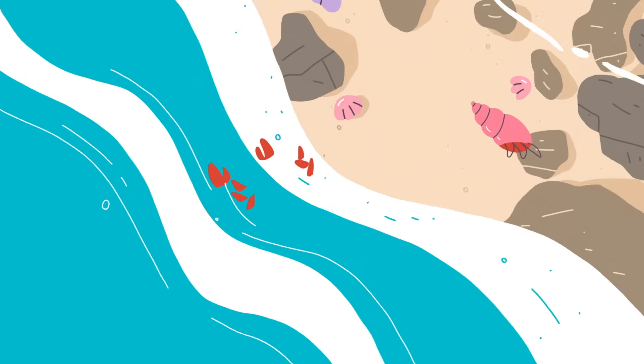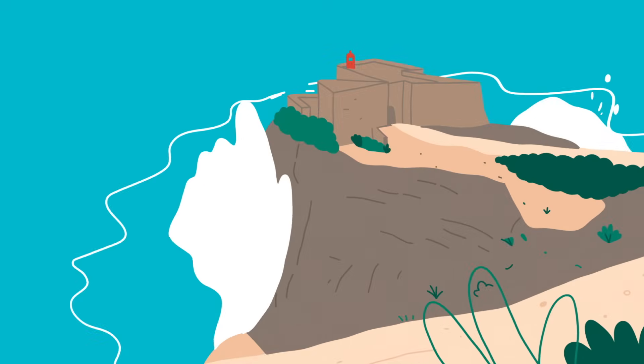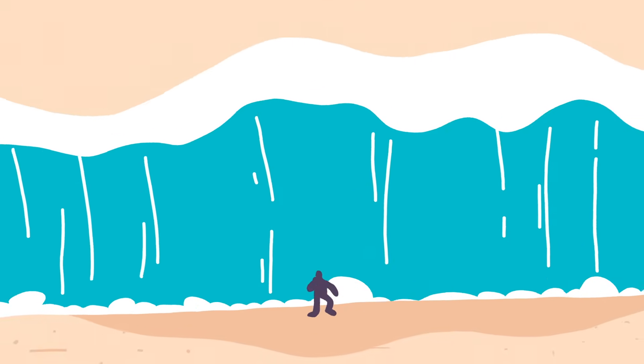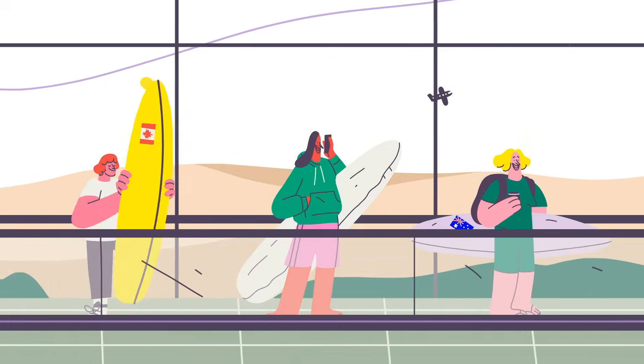Of course, not all beaches are created equal. Offshore underwater canyons or rock formations, in certain locations like Nazare, Portugal, or Mavericks, California, refract the incoming wave energy into a single spot, creating massive waves sought by surfers worldwide.